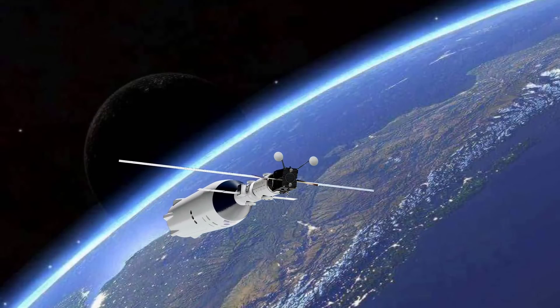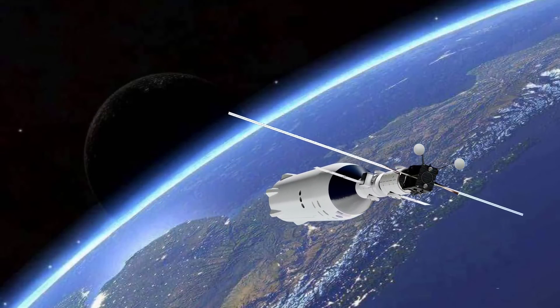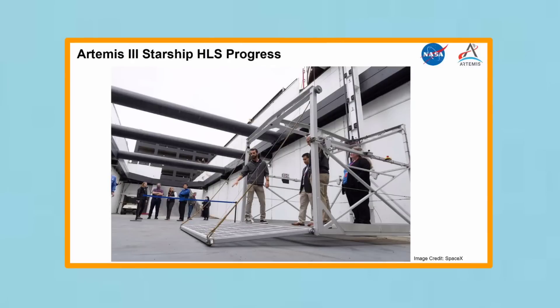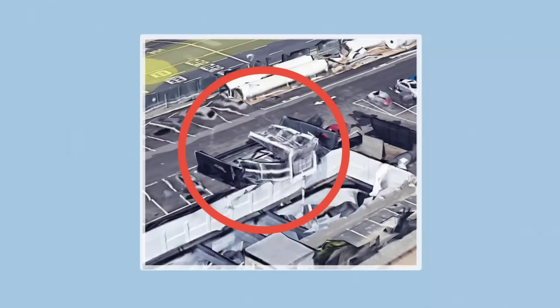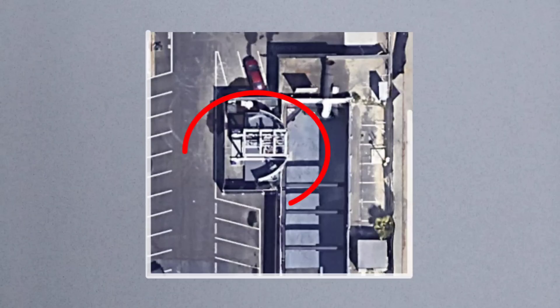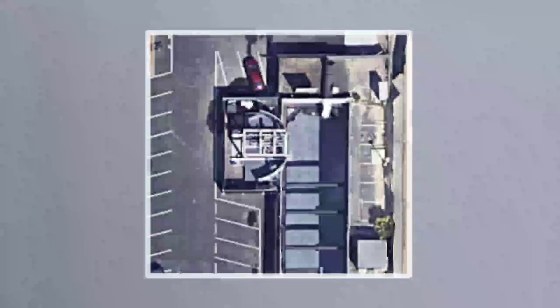That also means getting in and out will prove a lot more difficult than simply climbing up and down the ladder attached to the outside of Apollo-era lunar landers. SpaceX has been working on an exterior elevator to take crews down to the surface, and the company has already built a full-scale mock-up of the system, allowing astronauts to test it out while wearing simulated spacesuits.